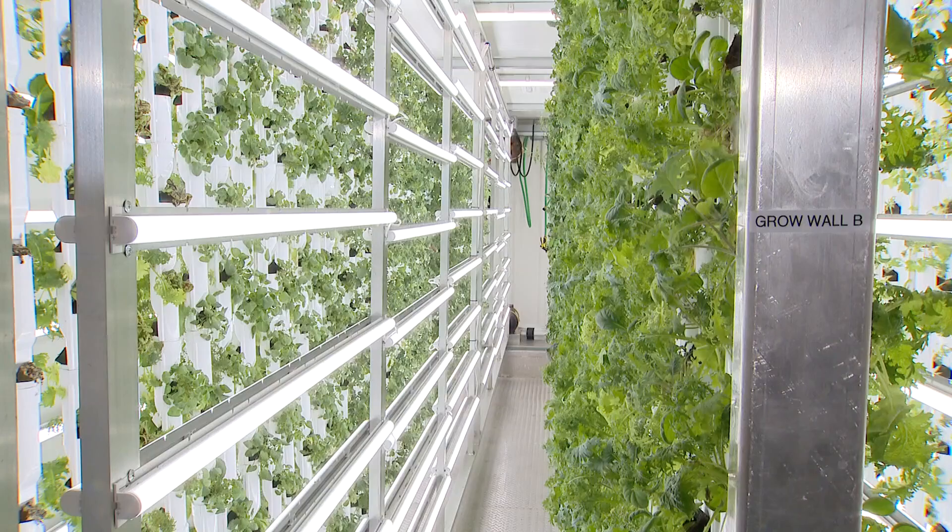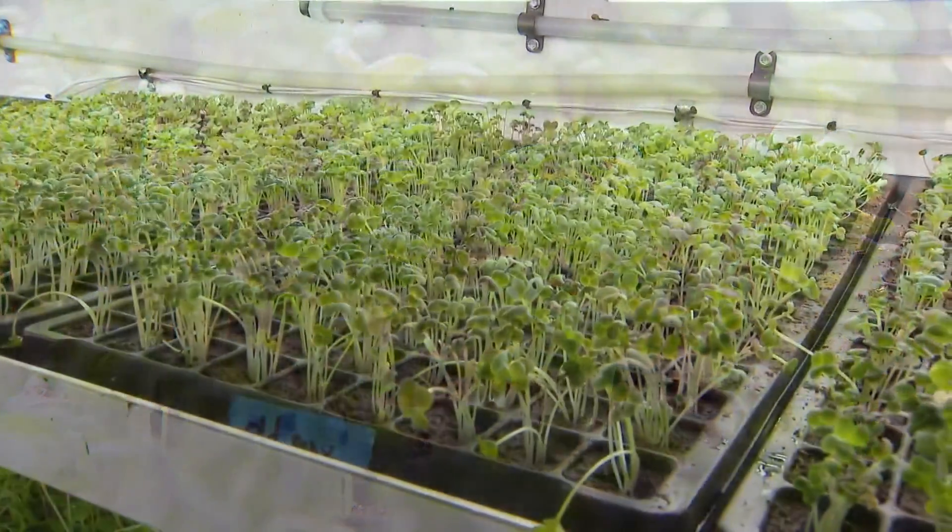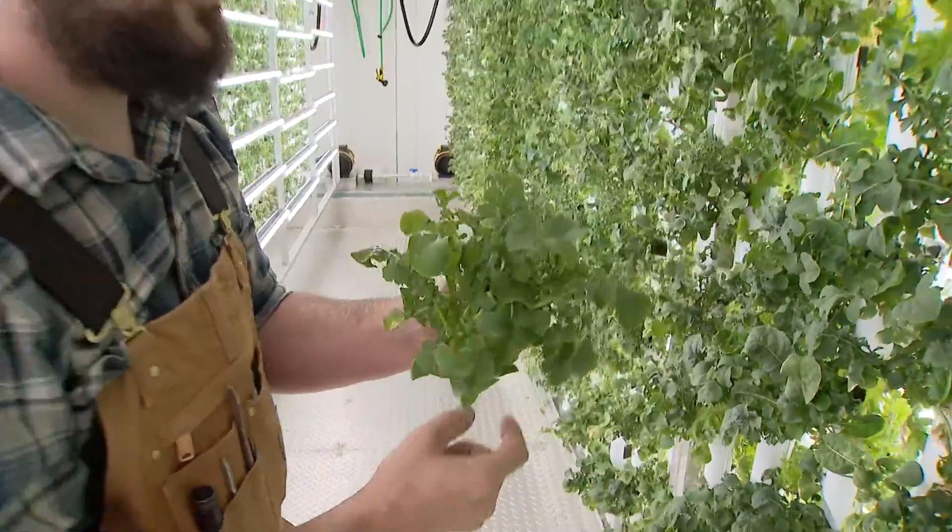It feels like it's a mixture of science fiction and fantasy in here, but it's basically a farm. Primarily we're growing lettuces and herbs, but pretty much we can do tomatoes and peppers — a thriving farm inside a big metal box.